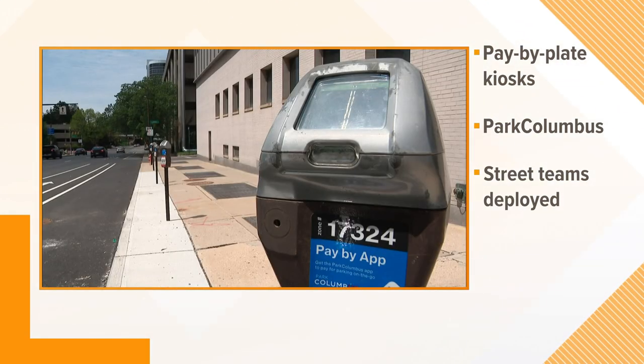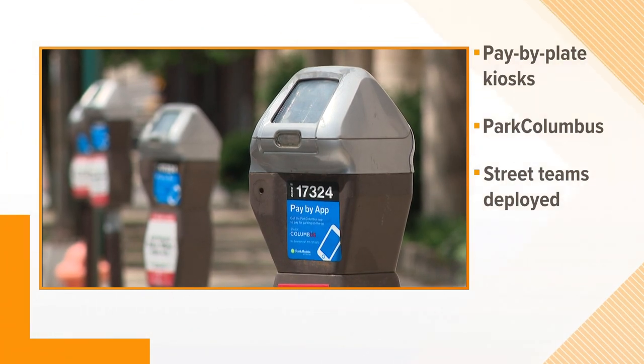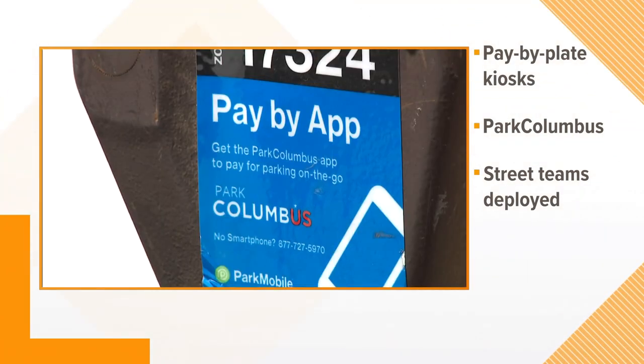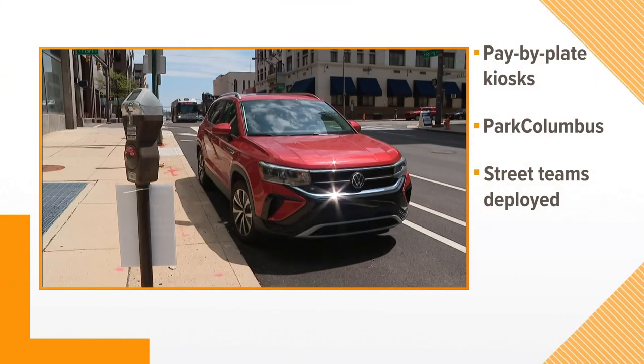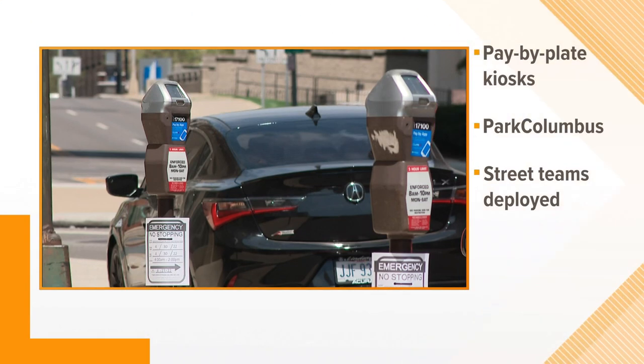Don't worry if you still have a cell phone — you can still pay for parking using the Park Columbus app. But if you don't have a phone, the kiosk will be available. All you have to do is find a parking spot, identify the mobile pay zone using street signs where you're parked, then go to the nearest kiosk and enter your license plate number. You can pay using a credit card, debit card, and yes, you still can use coins.